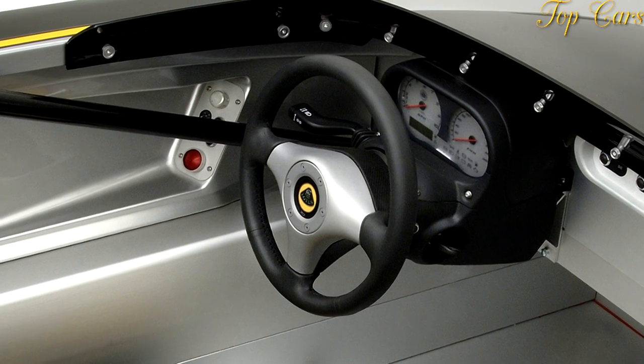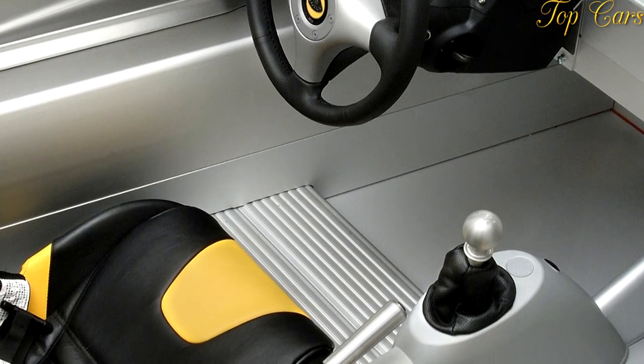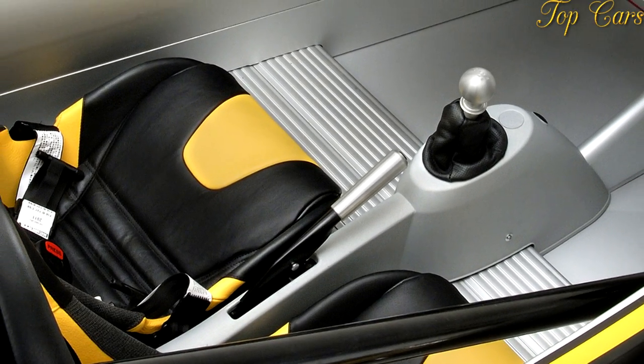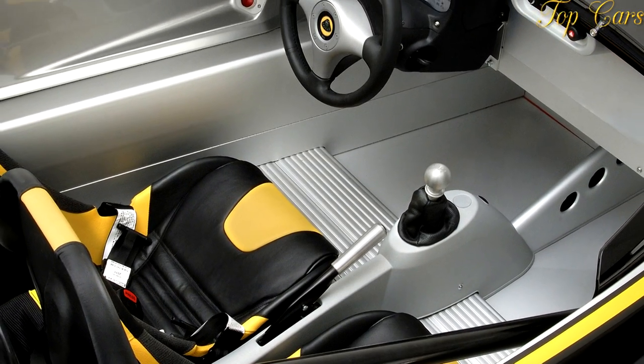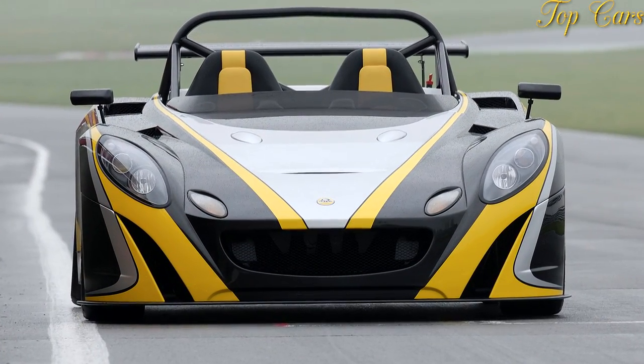The same chassis, made with bonded aluminum extrusions, has been adapted to create the Opel Speedster for GM, the Lotus Europa S, and the electric Tesla Roadster, and it will be further modified for Lotus's Project Eagle, a 2-plus-2 scheduled to appear by the end of 2008.